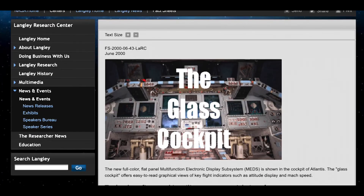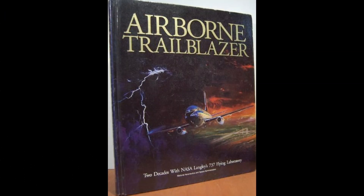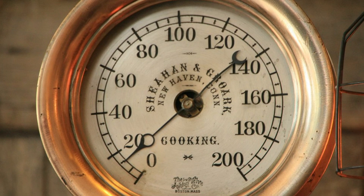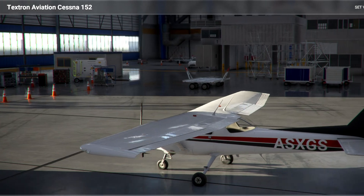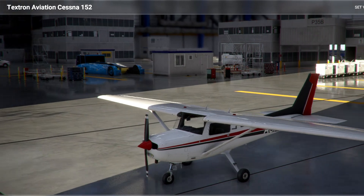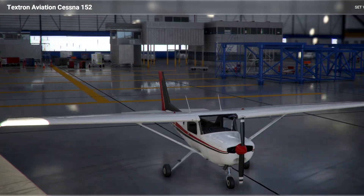If you want to dive deeper into the history of this technology, I've linked to the definitive book on it in the description: Airborne Trailblazer by NASA scientist Lane Wallace. Since our point of reference for this video will be the traditional steam gauges, let's have a quick look at what constitutes a traditional six-pack. I'll use the Cessna 152 provided in the simulator since it has no digital or glass instrumentation whatsoever.